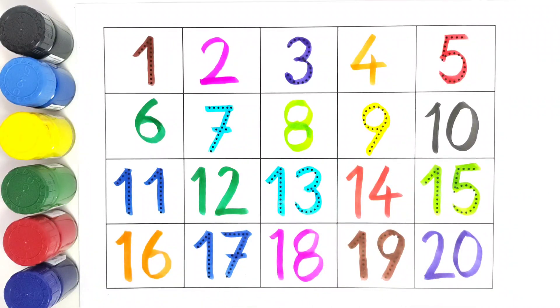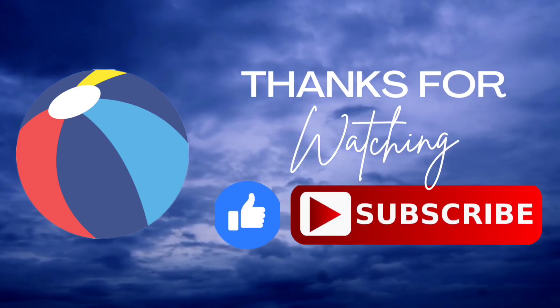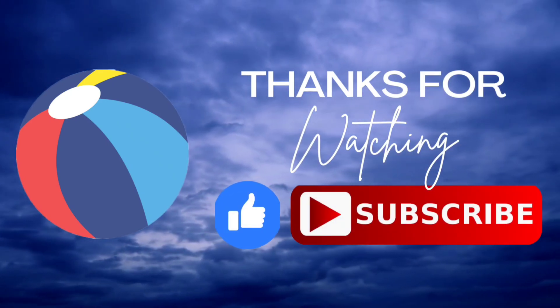Thank you kids for watching and writing this with me. Do like and subscribe. We will meet in the next video. Bye-bye.